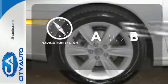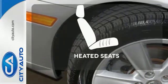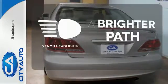Feel confident getting from point A to point B with the navigation system. The heated seats keep you comfortable no matter how cold it is. Illuminate your path with the Xenon headlights.